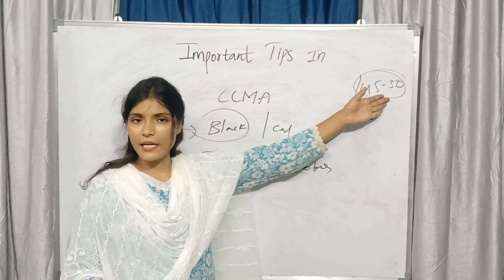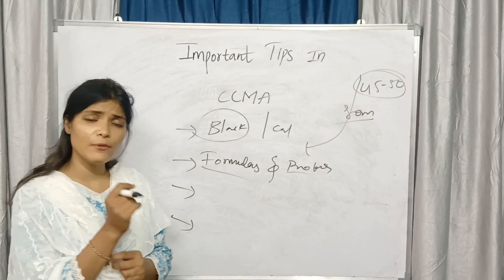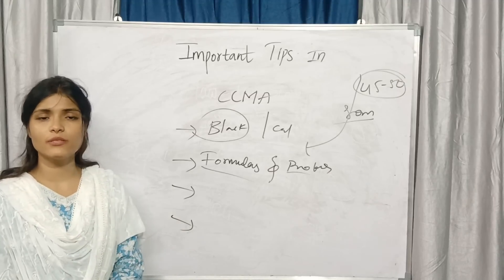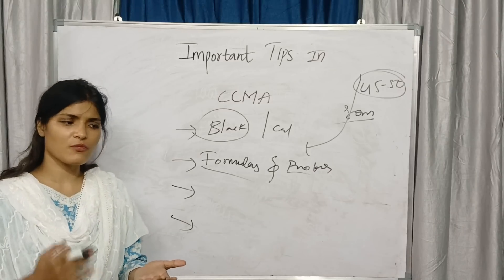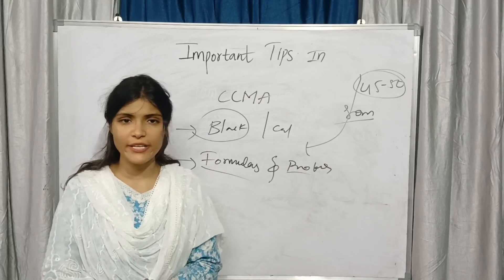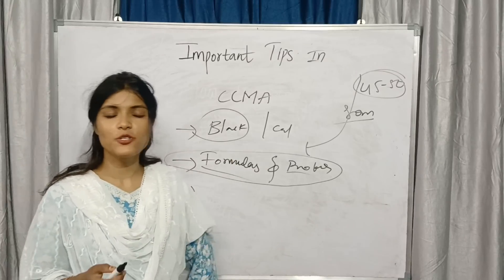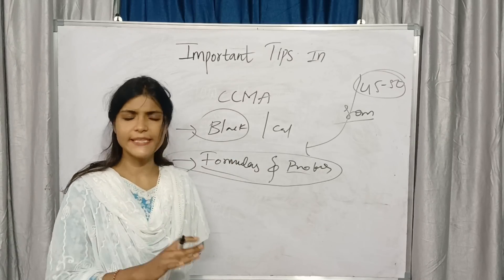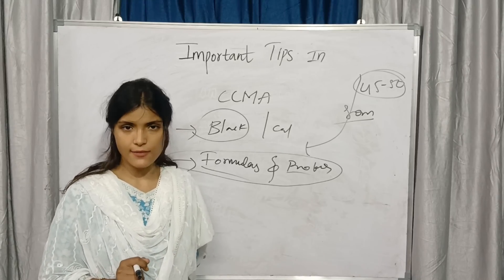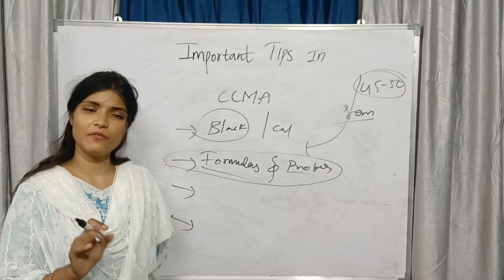Out of 80 marks, nearly 50 marks are given for formulas and proformas only. Before the examination, 2 to 3 hours before, just revise your proformas — what you have in the debits, what you have in the credits, how you calculate, and what columns you have. This is very important because formulas and proformas are standard; you cannot write them by your own — you must write them exactly as given in your material. Just memorize proformas and formulas before the examination.